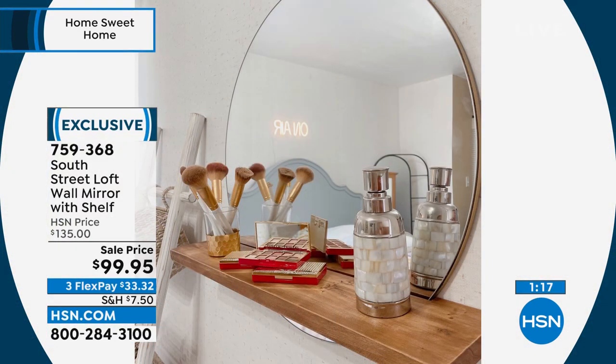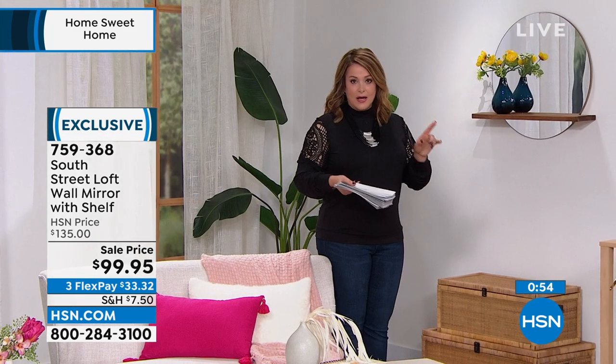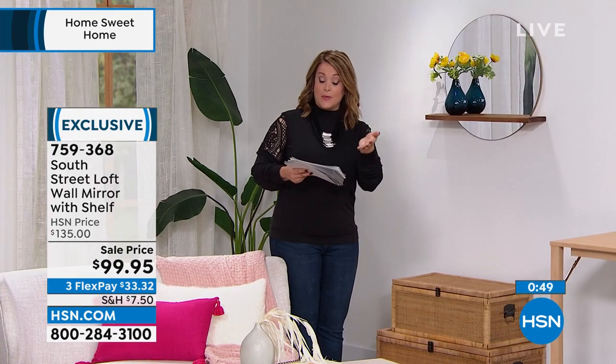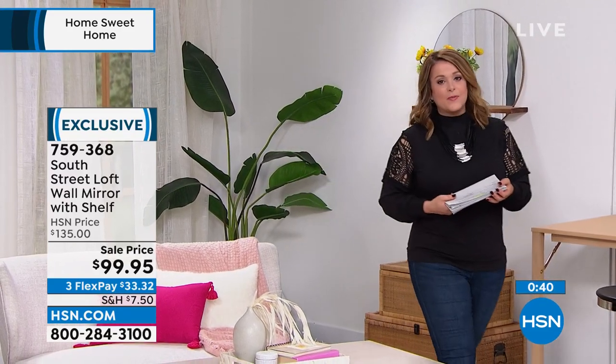The wood detail makes it warm, inviting, homey, and cozy — not stuffy or fancy like most mirrors. It was saved for this hour and is brand new. Normal HSN price is $135; today it's $99.95. Flex pay breaks it down to $33.32 per month on any debit or credit card. HSN card holders get an extra flex pay at $24.99 plus shipping. Item number 759-368.